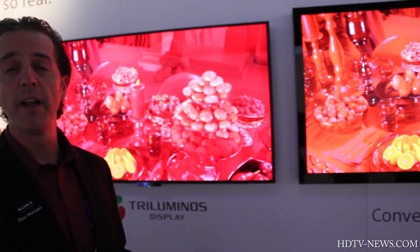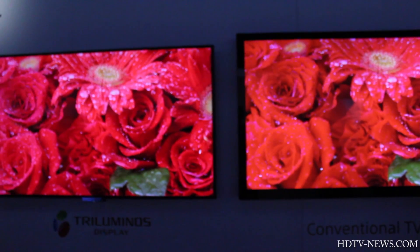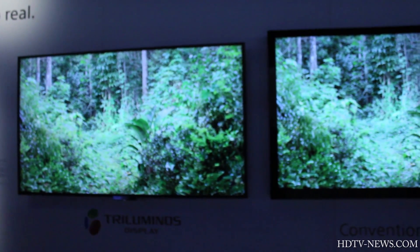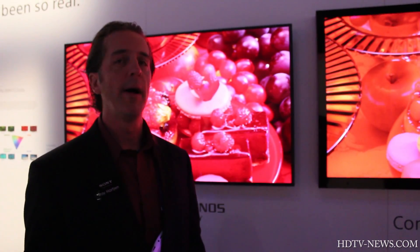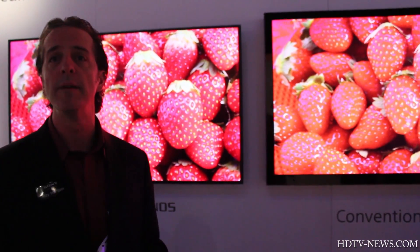You can see the difference immediately — particularly with reds and the various striations in the color palette. Traditional HD television will compress those reds; sometimes a petal of a flower will just be one shade of red. With Triluminous, you see the various subtle differences. It seems a lot deeper, richer, and more natural — a lot broader in the palette spectrum. It really gives you the opportunity to see what the director and producer had in mind when they created their content.